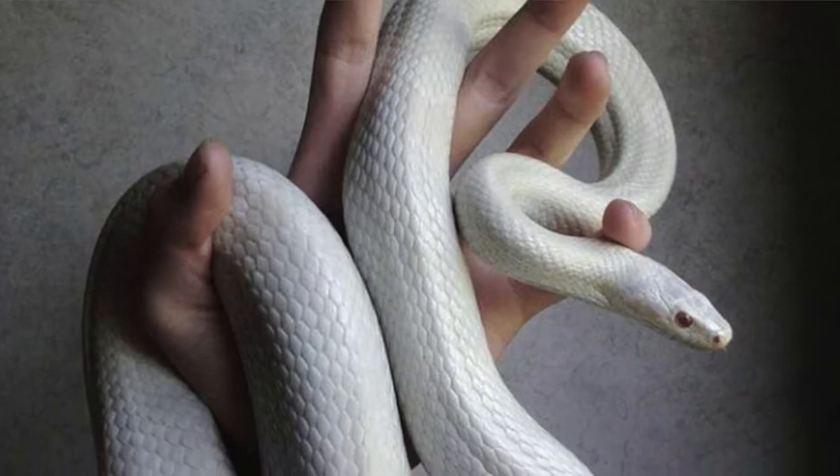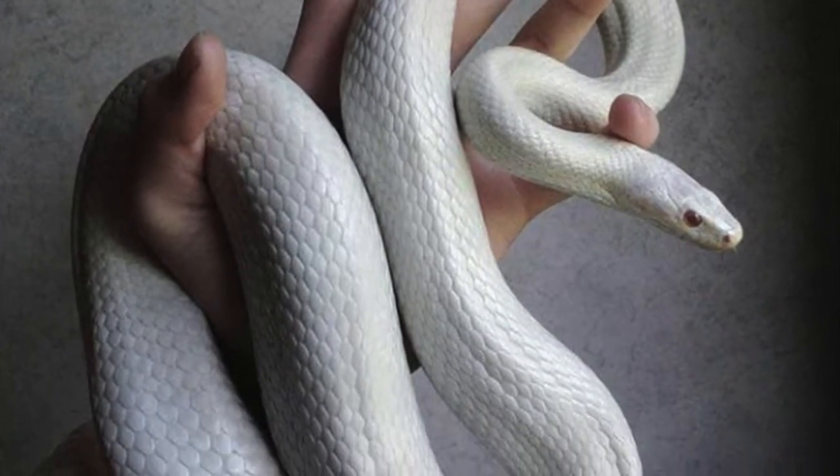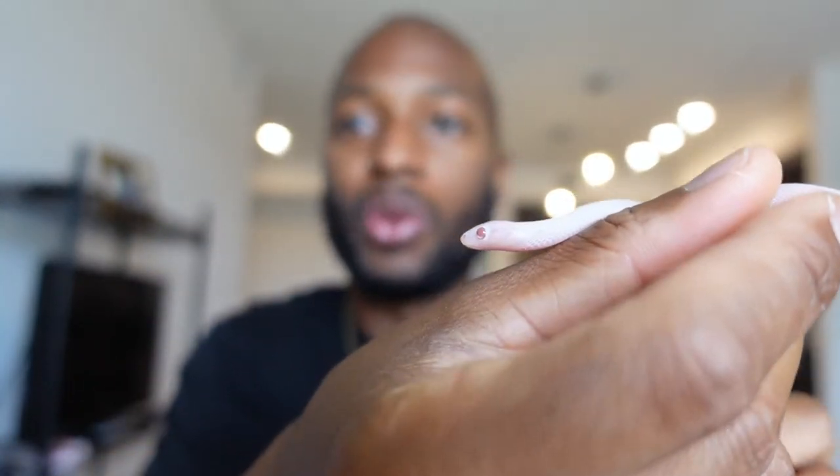And basically what I have right here — they basically start off as pink, and then as they age they become solid white. In my opinion, that's the only type of corn snake that I like. I've been going to reptile expos — I've probably been to over 20 reptile expos — and I've never seen this type of corn snake before. And I finally found it.